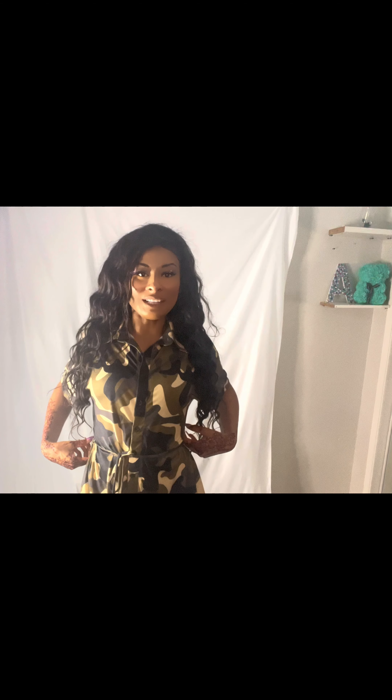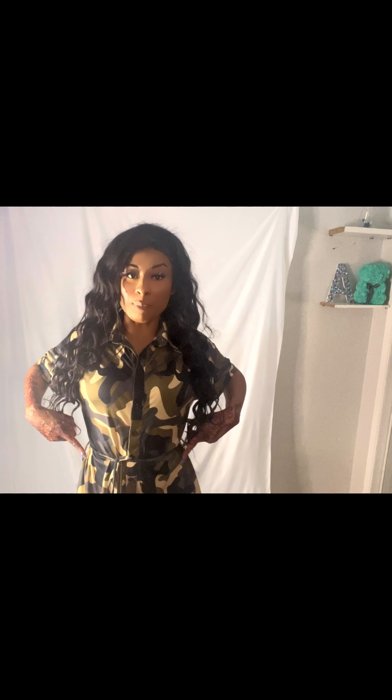I also wanted to highlight the waist belt because the jumpsuit is loose, so it doesn't necessarily show off the curves in the waist area a lot. But this belt definitely helps to show off whatever curviness you have.